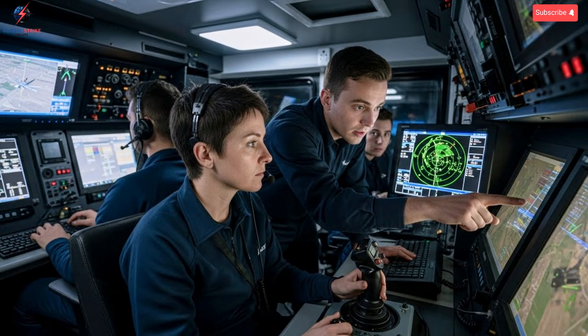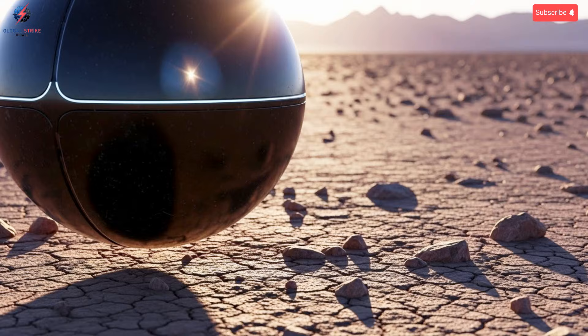The ShadowSphere also emphasizes operator safety and operational security. Operators can control and monitor missions remotely, minimizing human exposure to high-risk areas. Its encrypted communication and autonomous decision-making protect both the system and personnel from potential hacking or interception. Its stealth capabilities reduce the likelihood of detection, further enhancing both safety and mission effectiveness. This combination of operational security, automation, and high-performance technology provides a comprehensive approach to modern unmanned warfare.